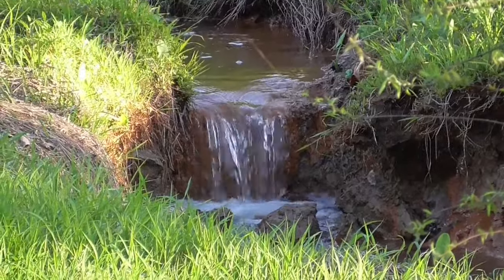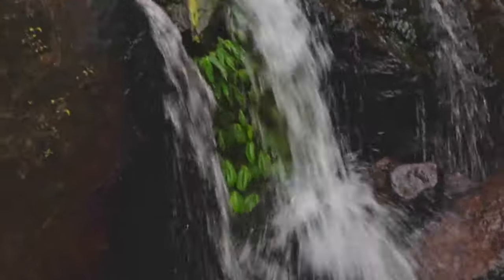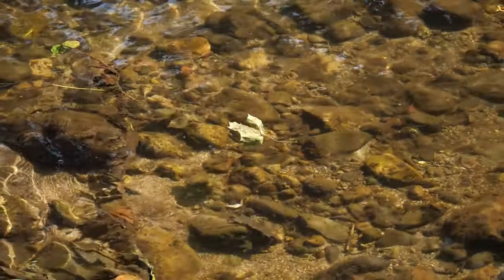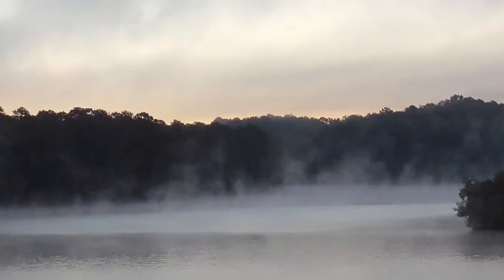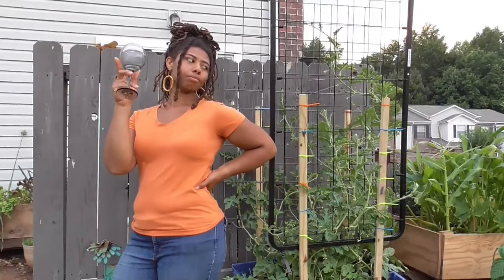Obviously water is an important element, but not just to living things. It helps erode rocks, breaking them down into smaller particles that can eventually become soil, acts as a vessel of transportation, and aids in earth's temperature regulation. Yet we know it best for cooking and hydration purposes. Plants are no different.